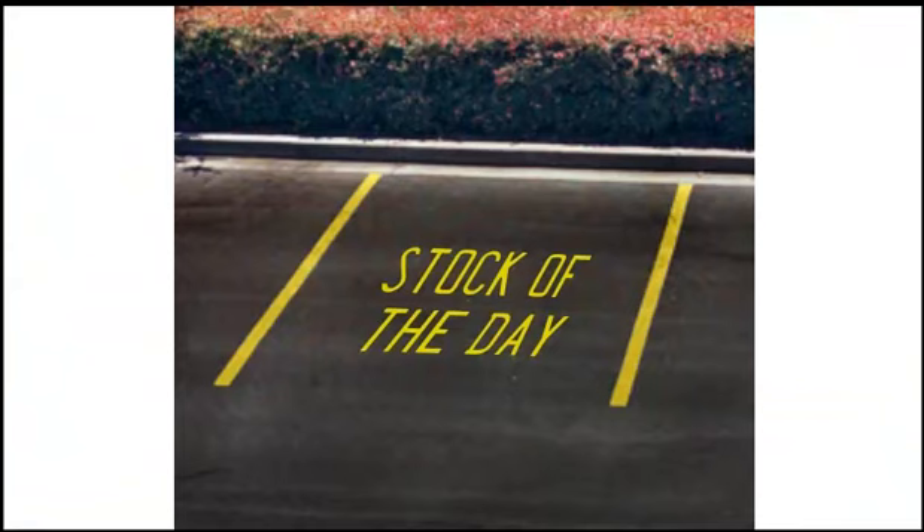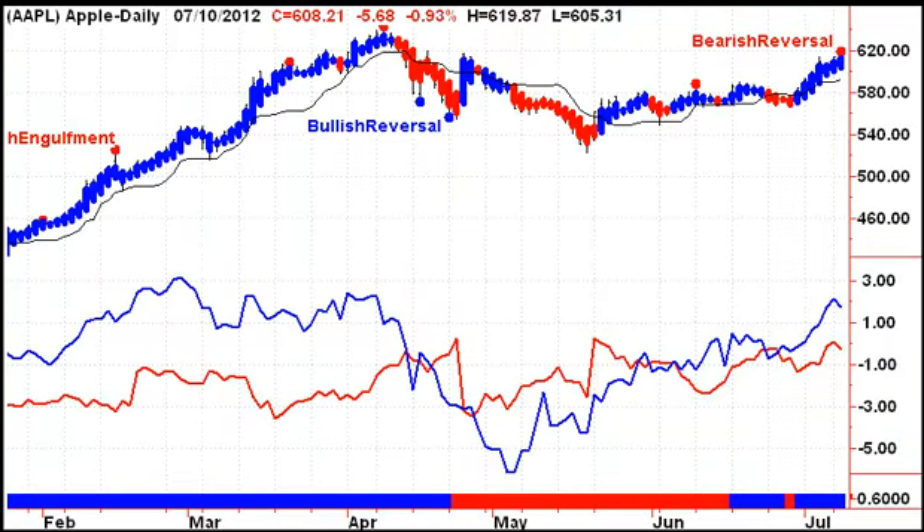The most important chart we can look at this morning is Apple. We had a bearish reversal signal yesterday, indicating a possible top for Apple. We'll look to see if we get follow-through to the downside on Wednesday to confirm that top. And if Apple has made a top, that probably tells us that the rest of the market has made a top for this move — but we have to wait to see if that gets confirmed.